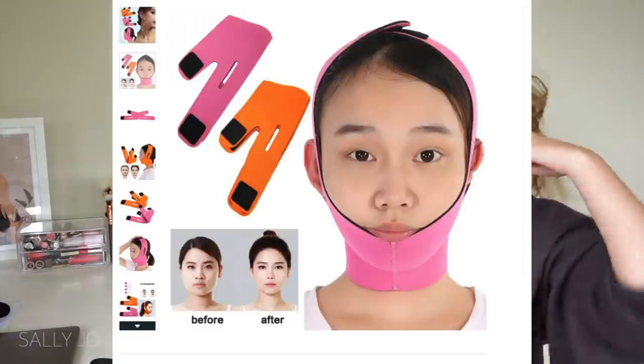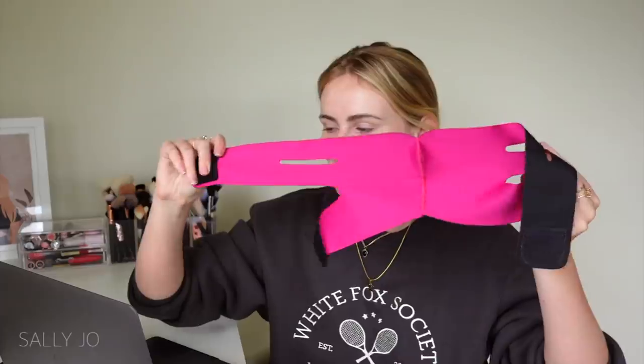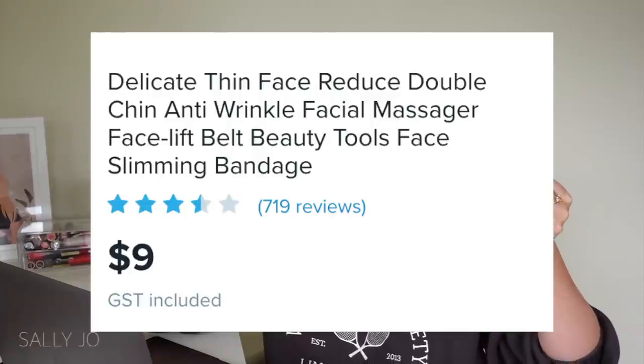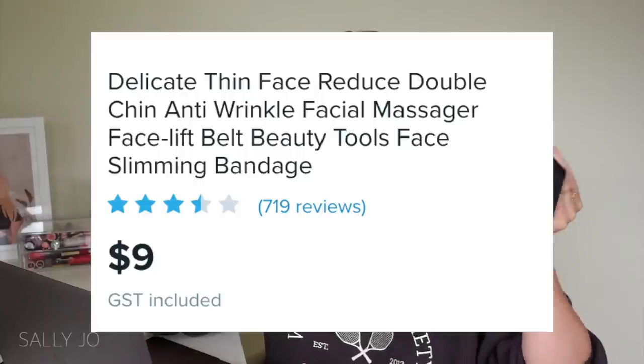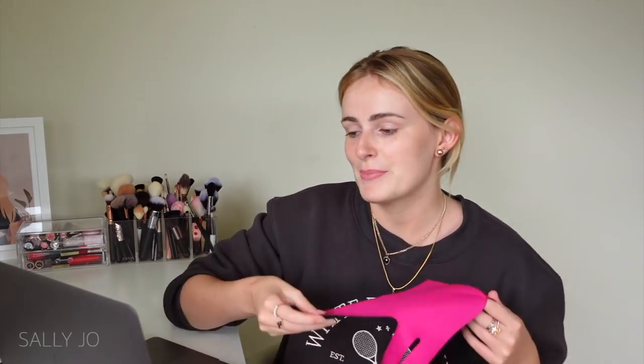It's supposed to give you a tautened face. The listing kind of made it seem like it gets rid of double chins, which I don't see how it could do that. Let me pull up the listing so I can make sure I'm using this right. It's called 'Delicate Thin Face Reduced Double Chin Anti-Wrinkle Facial Massager Facelift Belt Beauty Tool Face Slimming Bandage.' It says it helps shape the face and improve double chin, and the reviews on here are so fake.